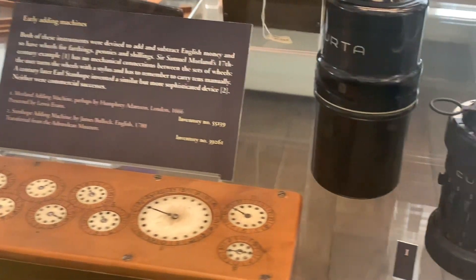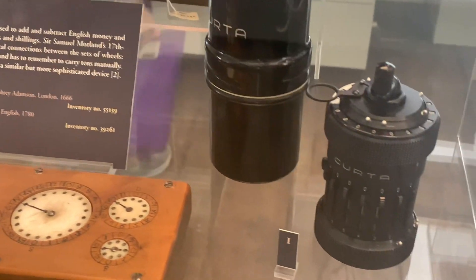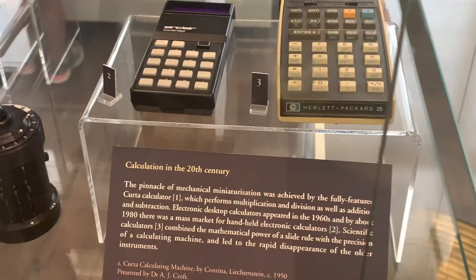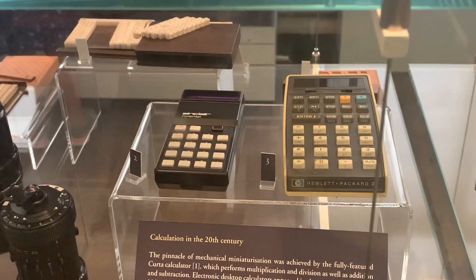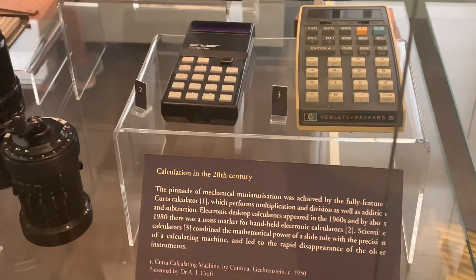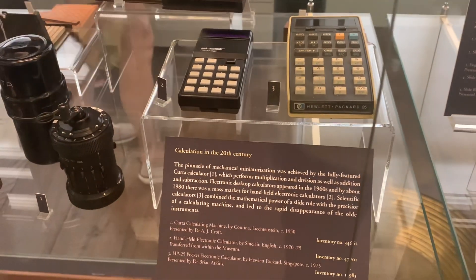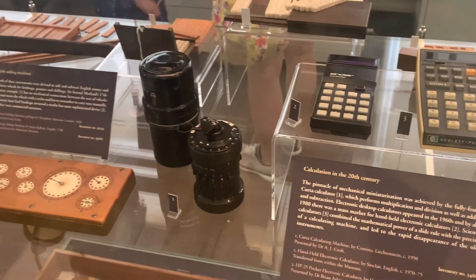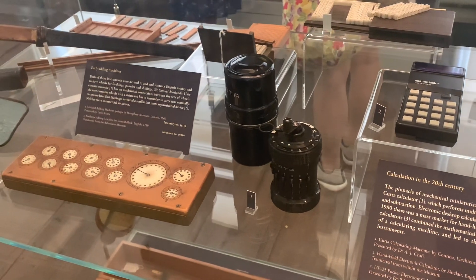The first thing is an early adding machine, which we now call a calculator. This is an HP calculator — it was the world's first calculator made by HP. The black color calculator was also on display.